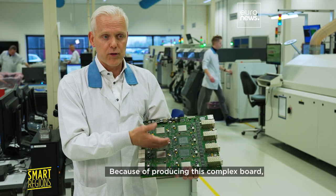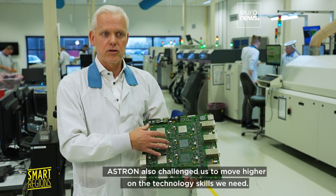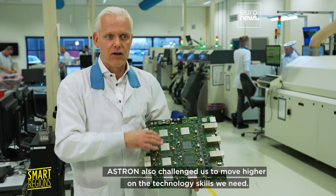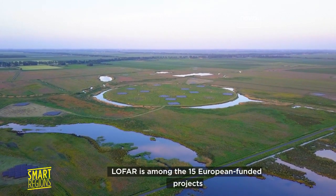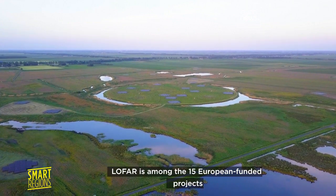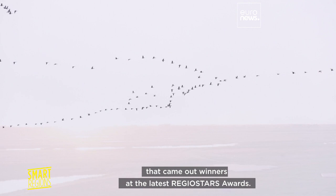Because of producing this complex board, ASTRON also challenged us to move higher on the technology skills we need. LOFAR is among the 15 European-funded projects that came out winners at the latest RegioStars Awards.